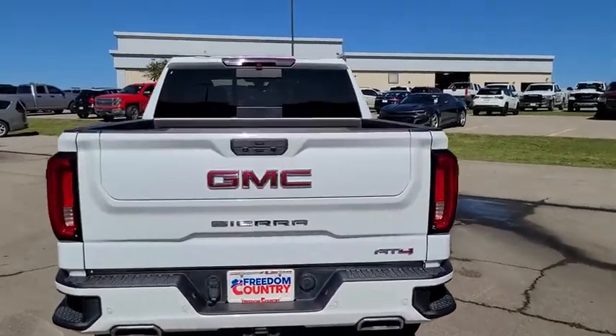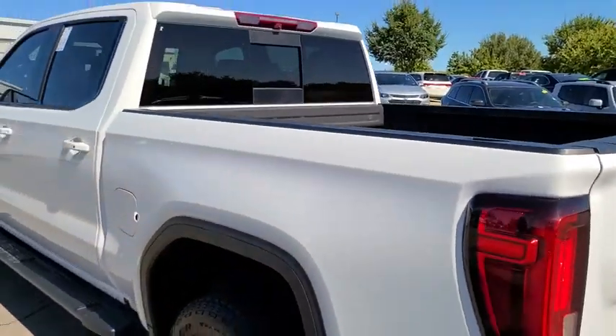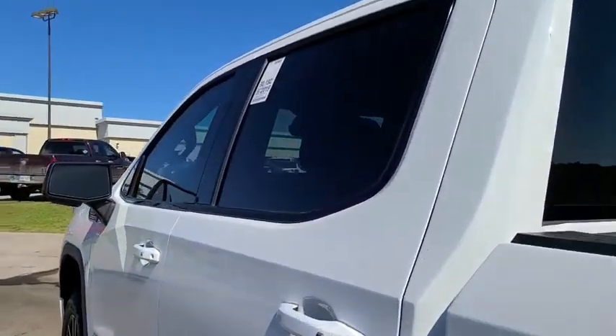The Sierra 1500 now comes with an automatic transmission that combines high-max hauling capability with precise control. This vehicle has less than 35,000 miles. Here are some of this vehicle's great options.